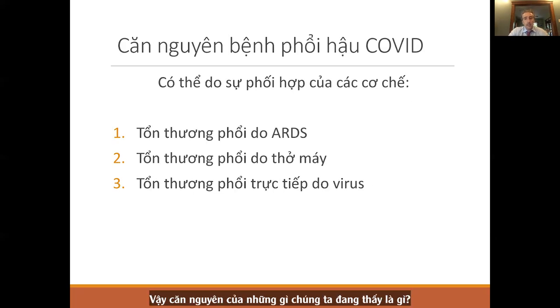The etiology of what we're seeing is likely some combination of three things: lung injury from ARDS, the effects of being on mechanical ventilators usually for more than 14 days, or injury directly related to the virus.